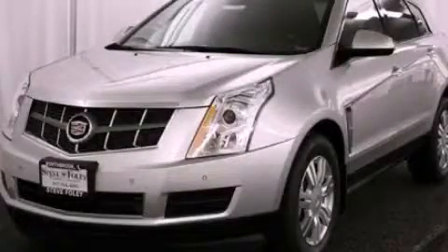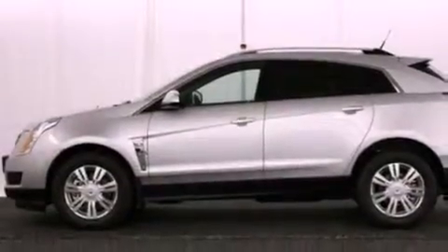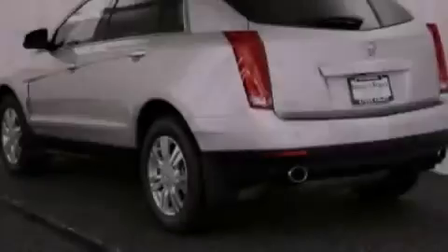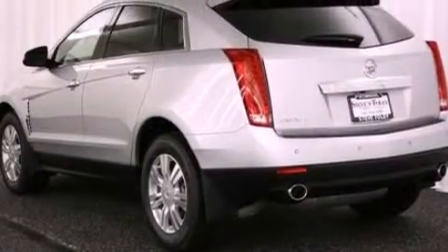This is a brand new 2012 Cadillac SRX, a luxurious package designed with the finest elements in mind. It has a 3.6 liter 6-cylinder engine and an automatic transmission.